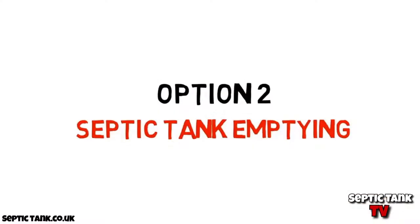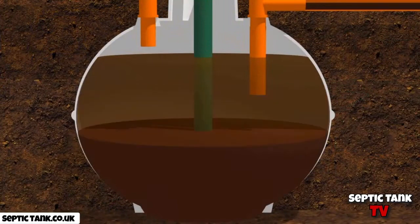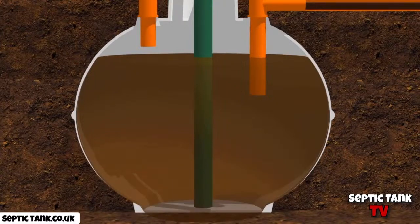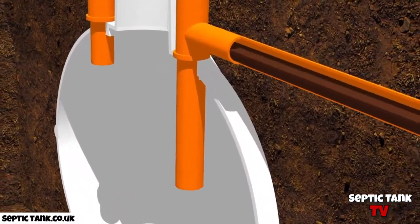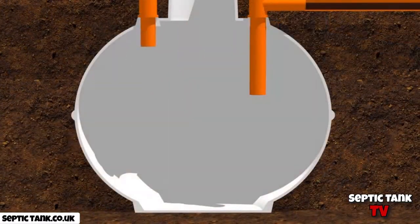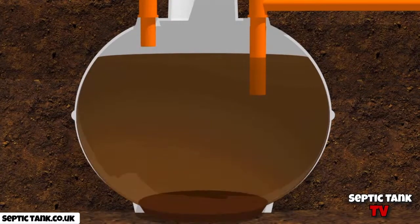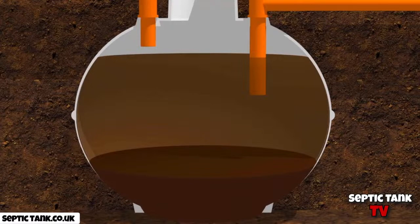Option two: septic tank emptying. To try and remove the blockages and smells, many people get their septic tanks sucked out. Although the wastewater inside the tank is sucked out, the fat, grease and sludge causing all the blockages is still stuck in all the pipes that lead to and from the soak away, and will continue to clog and block up the entire soak away system. The whole process will start all over again — within a few days the tank fills up with stagnant wastewater and starts to smell. At £200 each time, this method can soon become quite an expensive option.